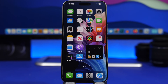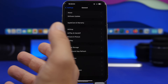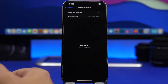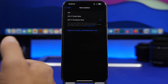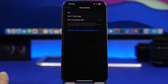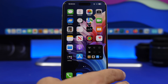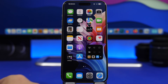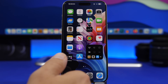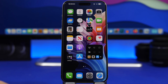Should you install iOS 18 beta 1 on your device? Apple has made it very easy to install, but my suggestion is that if you only have one device that you use daily, wait at least for beta 2. Beta 1 will likely have quite a few problems and probably bad battery life. I'd suggest waiting for beta 2 or even the public beta before installing iOS 18 on your main device.